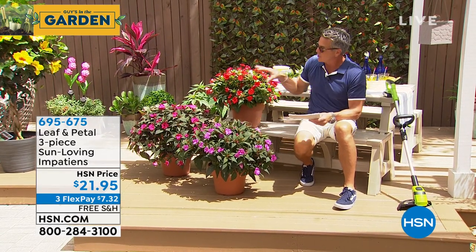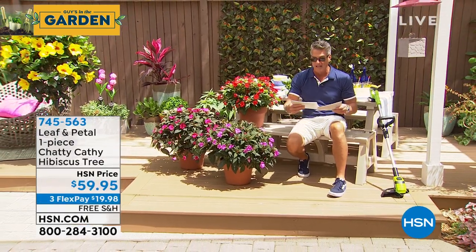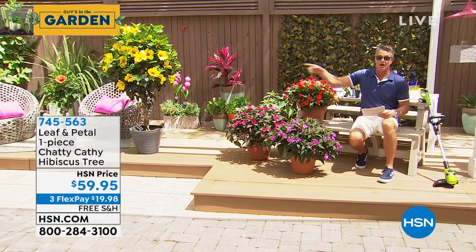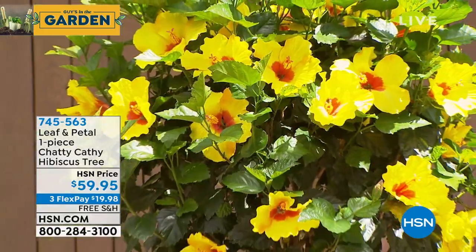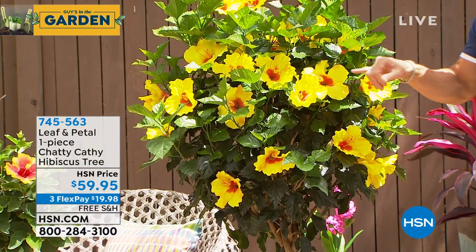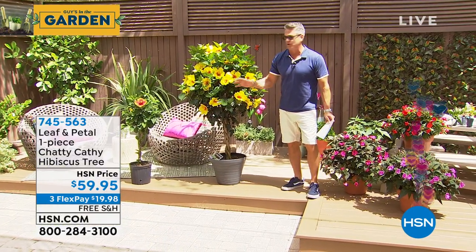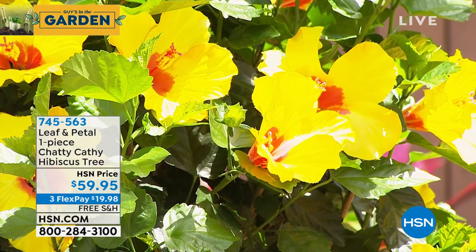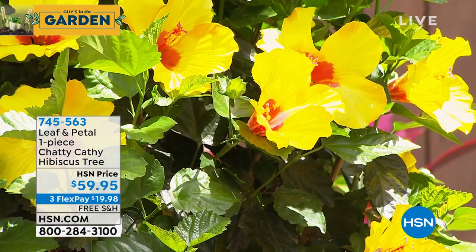One, two, three — in beautiful colors: the orange, the Rose Aurora, and the lavender, all included. Now, Rachelle, we're going right into the Chatty Kathy Hibiscus over here. This is probably one of the most beautiful trees we carry here at HSN — not only are you getting that beautiful bright and cheery yellow, but look at what's inside the flower: orange, pink, red, and the bud inside. Absolutely gorgeous. This is brand new — you are the first to see it — only $59.95.